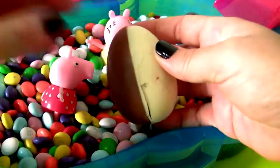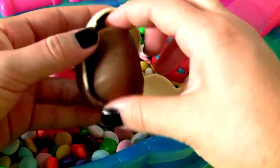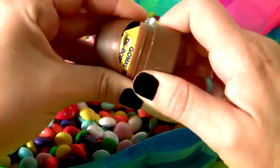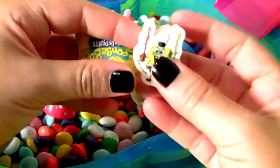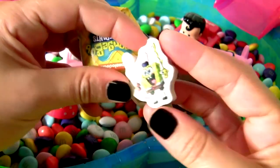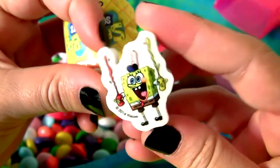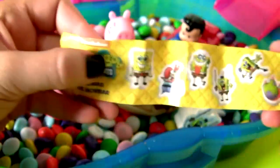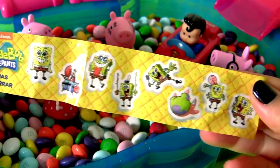White Chocolate! And Milk Chocolate! This is a little eraser! And Spongebob is being silly! Let's check out the flyer!